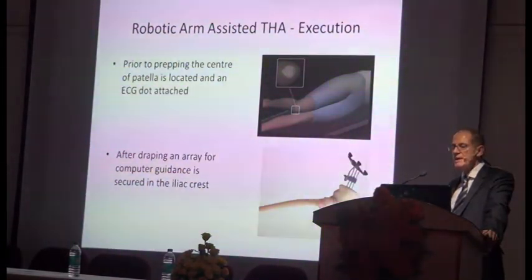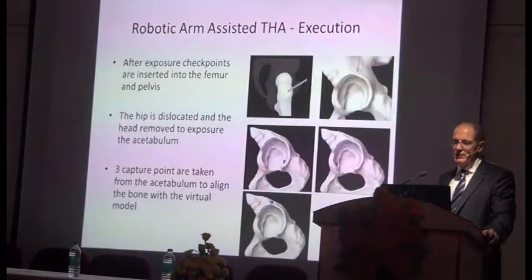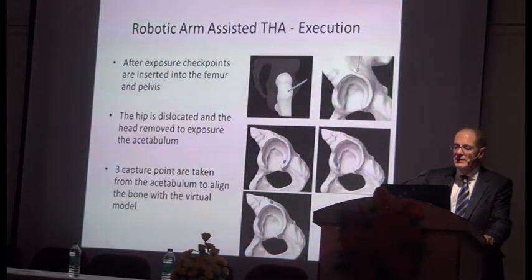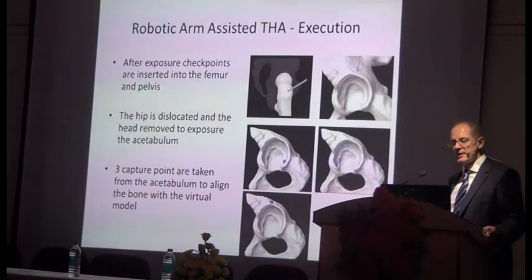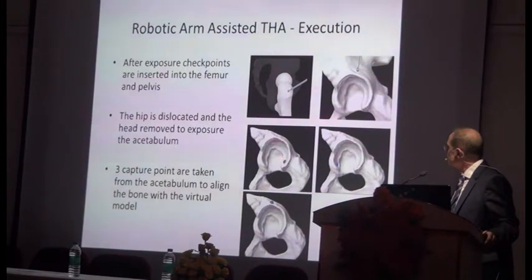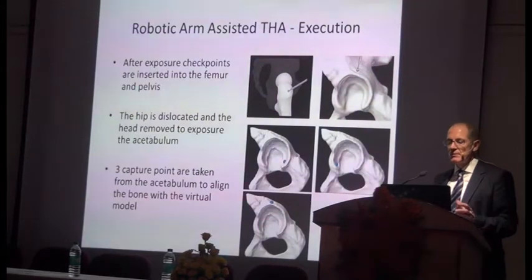The setup involves putting an ECG marker on the patella before you drape. After draping, you put a base on the pelvis for computer navigation, a couple of checkpoints — one on the trochanter, one above the acetabulum. You then remove the femoral head after dislocating the hip, do a couple of points on the acetabulum, and get three markers on the acetabulum so the computer can match up the real bone with the virtual bone.